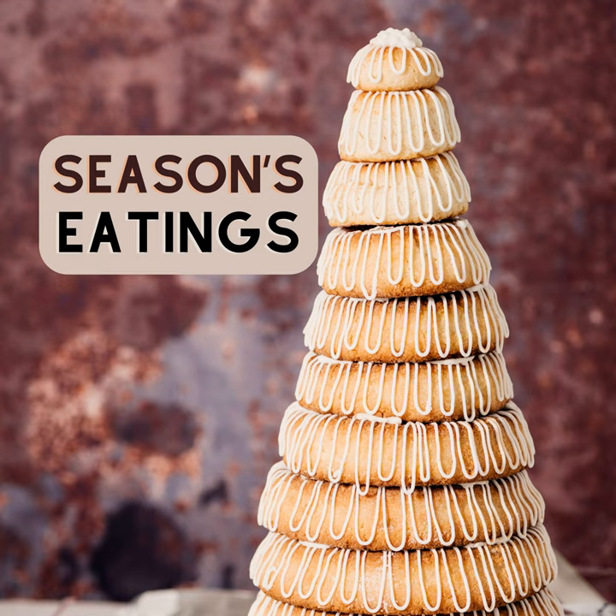I'm your host, Glenn Warren, and welcome to another serving of Season's Eatings, the podcast which explores the history and origins of your favorite Christmas foods.